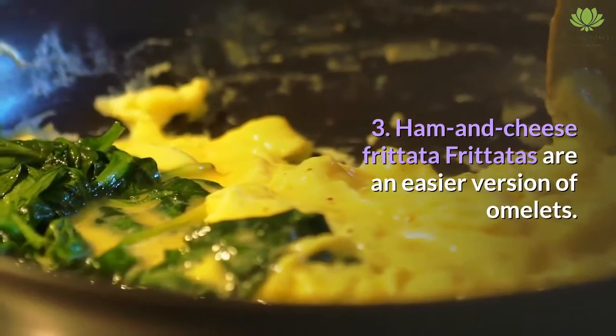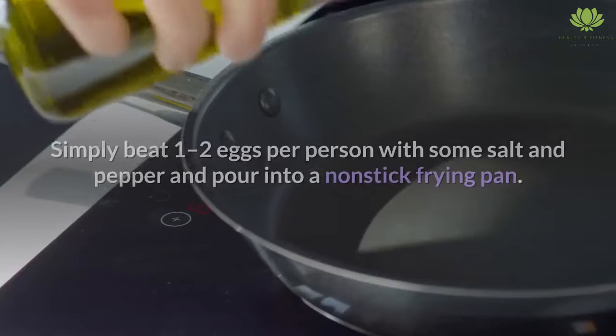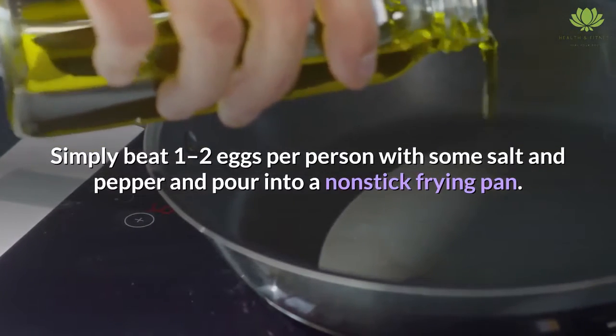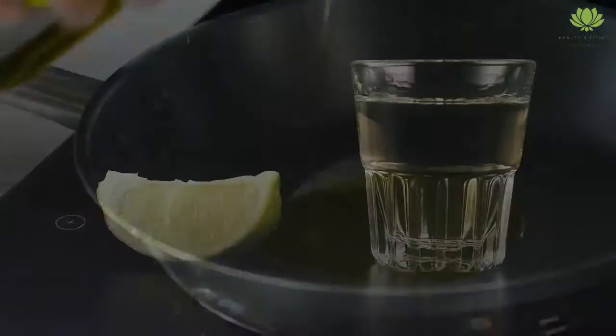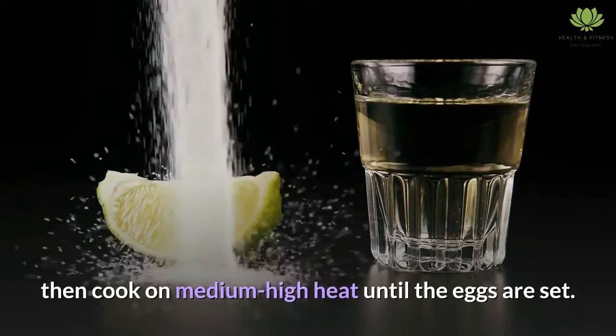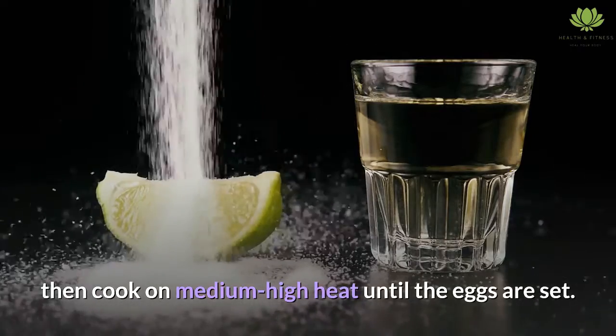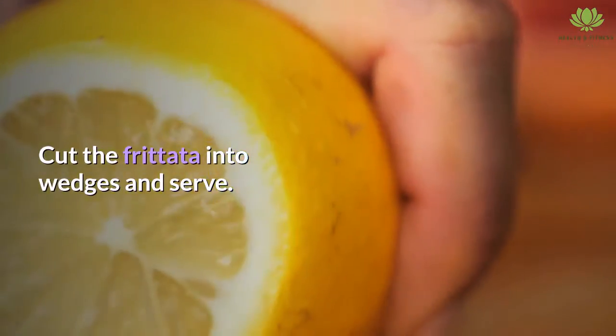3. Ham and cheese frittata. Frittatas are an easier version of omelets. Simply beat 1-2 eggs per person with some salt and pepper and pour into a non-stick frying pan. Sprinkle with chopped ham and any type of shredded cheese, then cook on medium-high heat until the eggs are set. No flipping is required. Cut the frittata into wedges and serve.